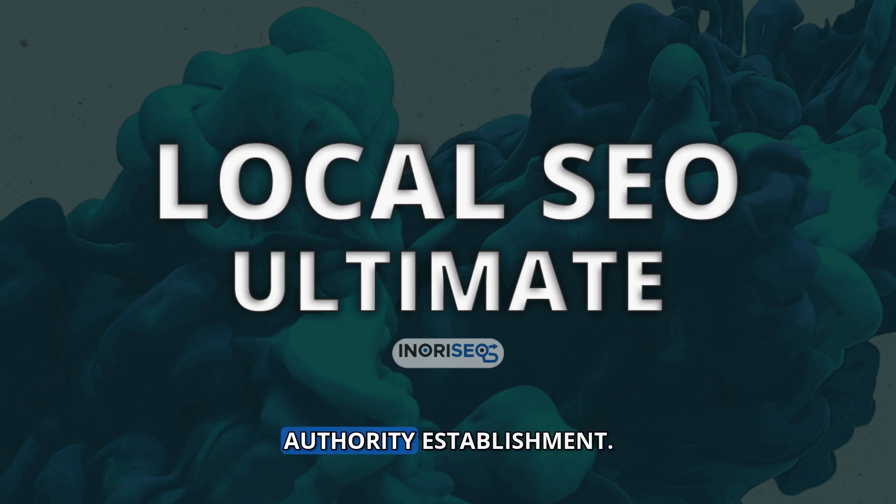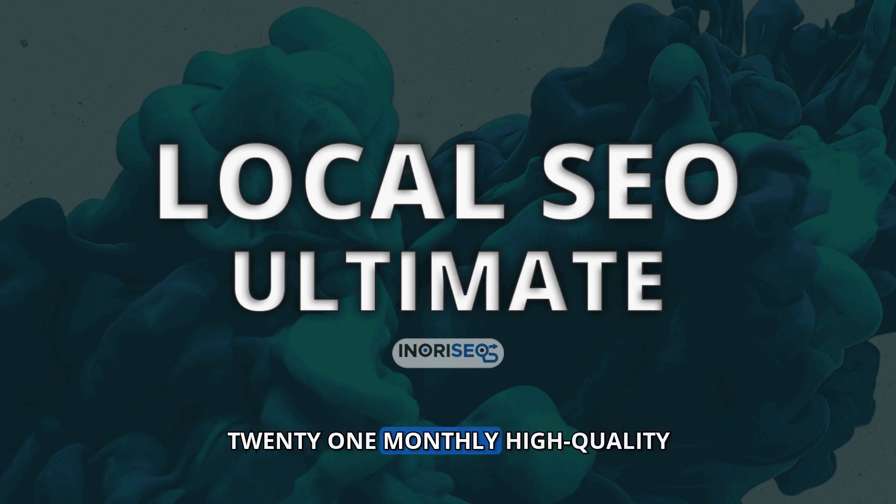Intensive Outreach and Authority Establishment: 21 monthly high-quality DA backlinks. Secure a wide array of authoritative backlinks from industry-relevant blogs each month, significantly enhancing your online authority.